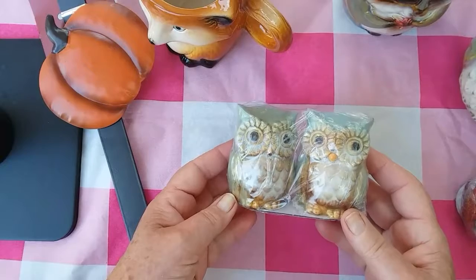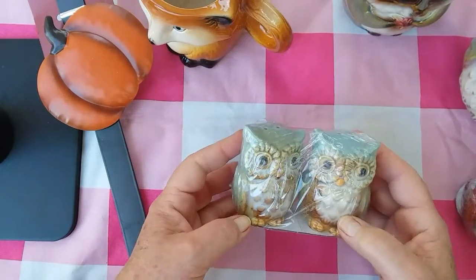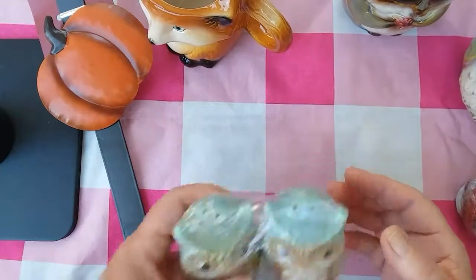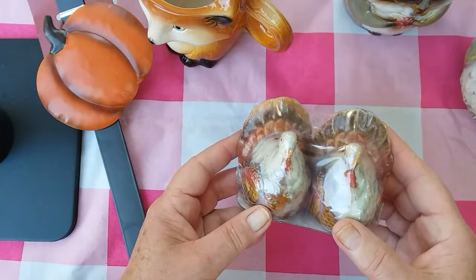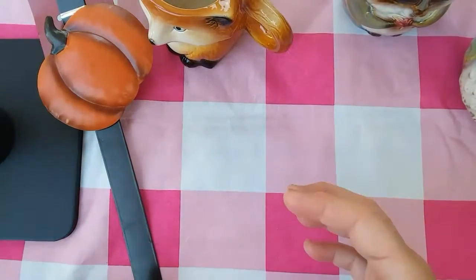Picked up these adorable owl salt and pepper shakers. These were two dollars. Super cute. Also picked up the turkeys. Super cute.